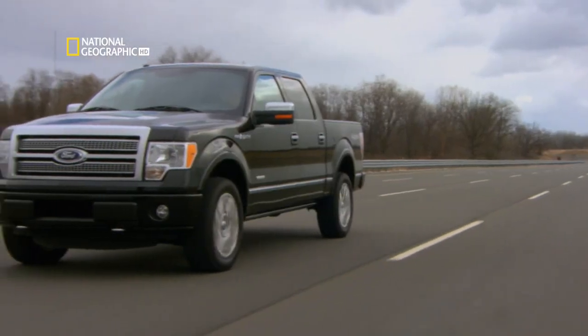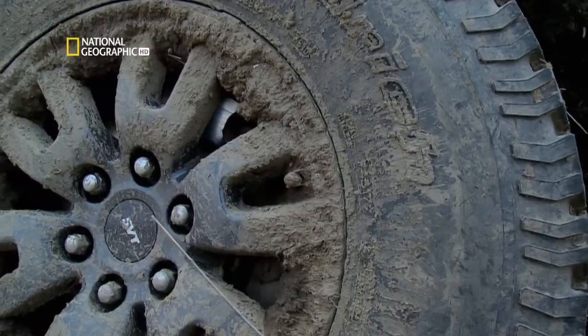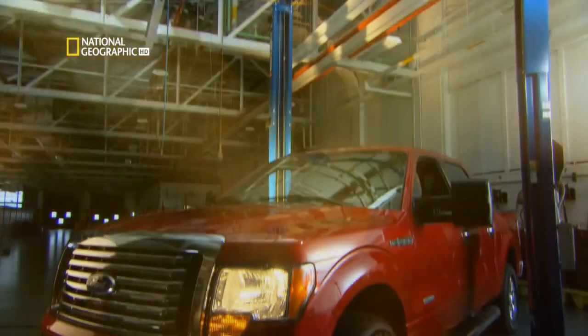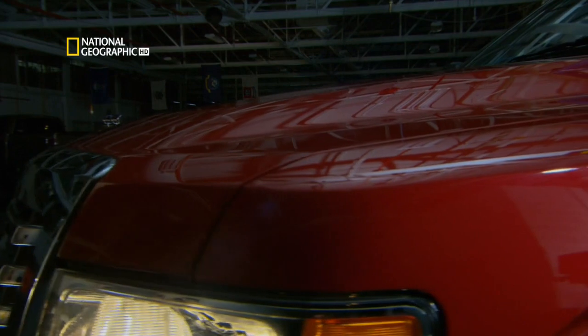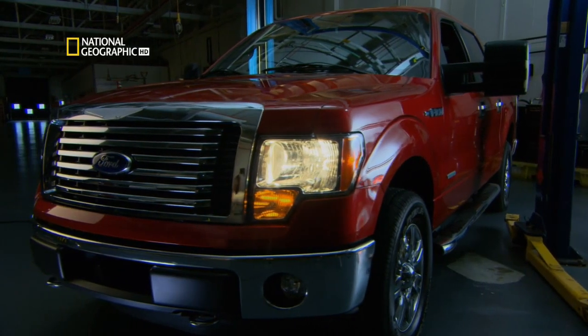This is the new Ford F-150 pickup — the 12th generation of a truck that's been around for more than 60 years. When the U.S. auto industry was on the ropes, the F-150 helped keep Ford on track during hard economic times.